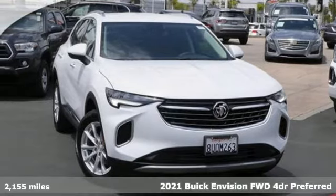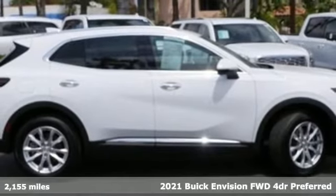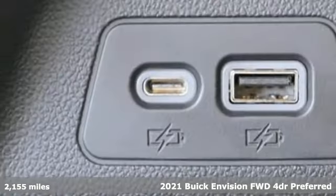Here's a 2021 Buick Envision. Get in on the fun. The elevated refinement of this small SUV is a joy for everyone.